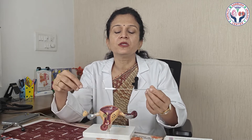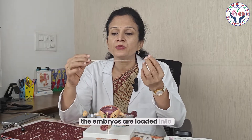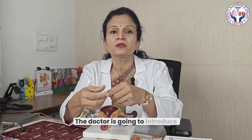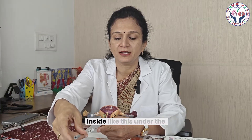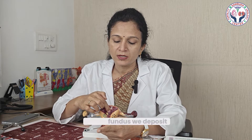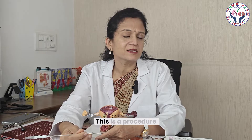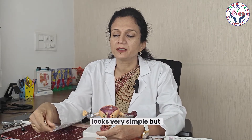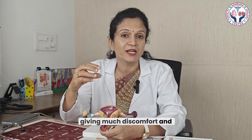When it comes to embryo transfer, it is done using a catheter. The embryos are loaded into the inner catheter at the tip. The doctor introduces the outer catheter into the uterus just beyond the mouth, then the embryologist loads the embryos and deposits them inside, close to the upper border — the fundus. The catheter is then removed. It looks simple but must be done very delicately and gently, without causing much discomfort or pain to the patient.